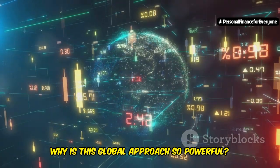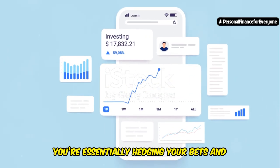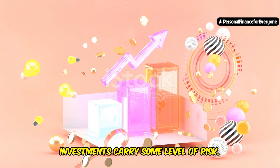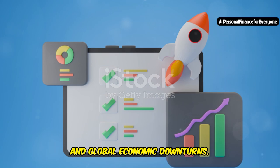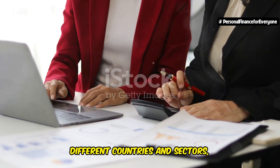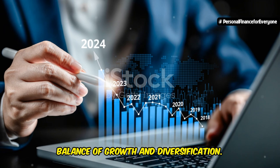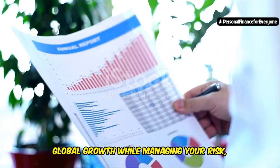So why is this global approach so powerful? Different regions of the world go through different economic cycles. When one market might be down, another could be on the rise. By investing globally, you're essentially hedging your bets and potentially smoothing out your returns over time. While the Global Portfolio is generally considered more moderate, all investments carry some level of risk. Global markets can be influenced by currency fluctuations, political instability, and global economic downturns. However, the beauty of diversification is that it can help mitigate these risks. The Global Portfolio is great for investors with a moderate risk tolerance and a long-term horizon looking to ride the wave of global growth.